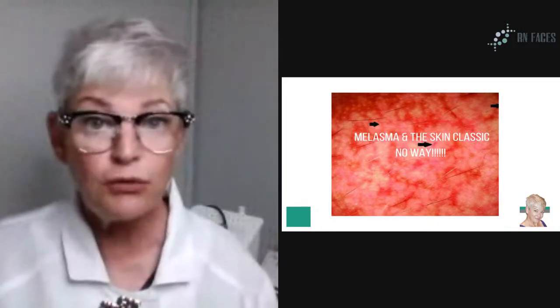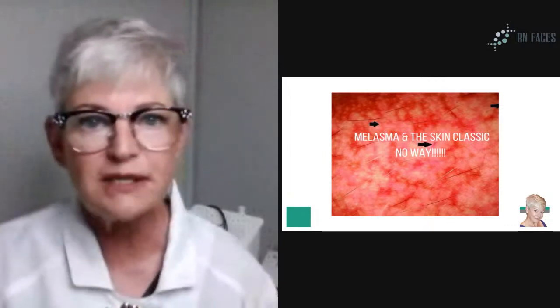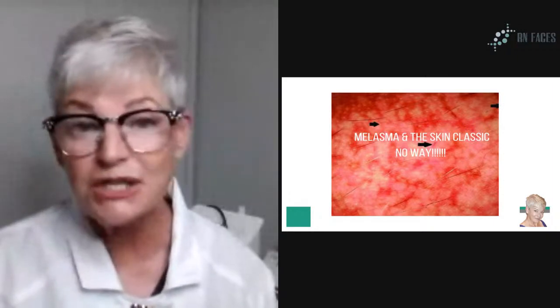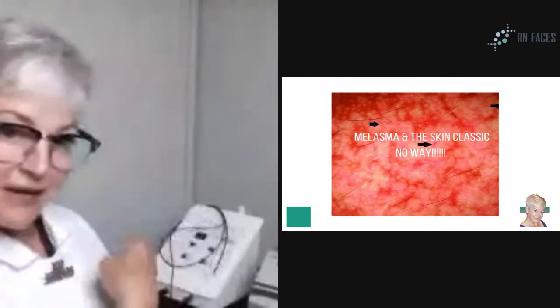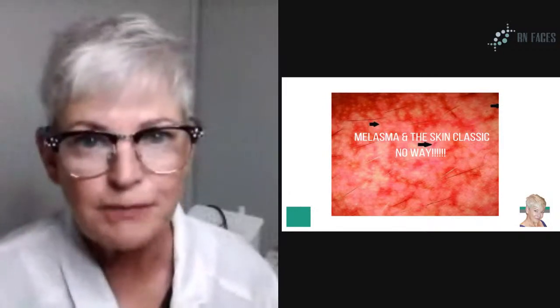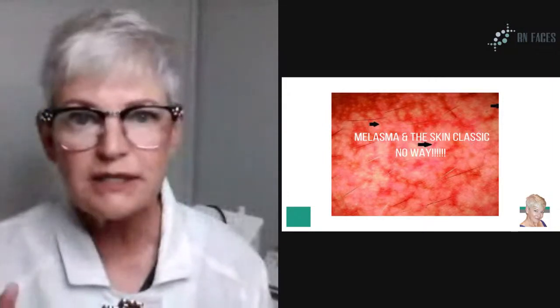For those of you that don't know me, I'm Stephanie Halvick. I'm a registered nurse, owner of RN Faces, the Skin Classic and my office here in Cape Charles. I have been using this technology since 2005, and it is one of the best pieces of equipment — my little baby — but it's not good for melasma. So I want to show you how to decipher between melasma and brown spots.